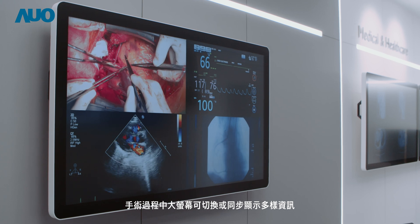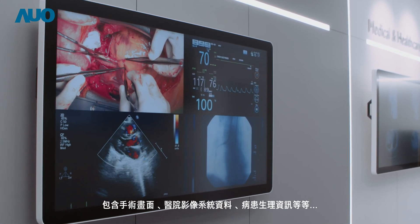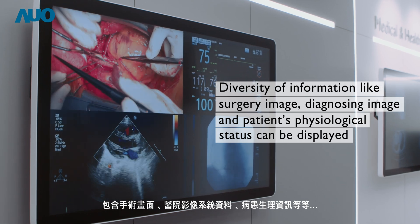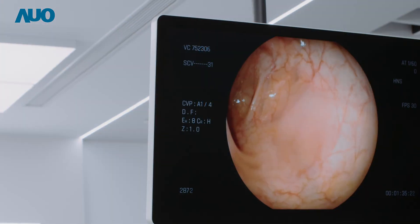Diversity of information like surgery image, diagnostic image, and patient's physiological status can be displayed and switched on a large screen to assist the surgeon.